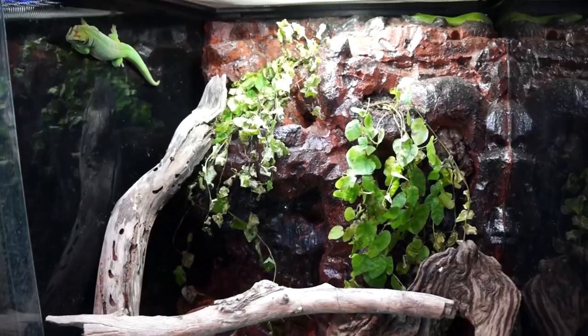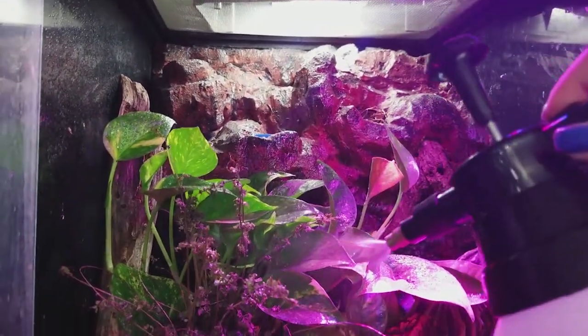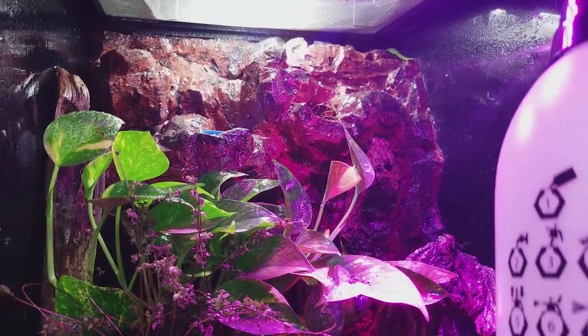Without a UV light, reptiles in captivity are going to develop metabolic bone disease. Don't think that you can put your cage next to a window — the rays needed to process calcium are not going to pass through glass. Your humidity in the tank should be about 60%, which you can verify using a humidity gauge. I maintain this humidity by keeping live plants in the terrarium and spraying the cage with water twice a day. It's super important to mist your terrarium because these geckos are probably not going to drink from a bowl of standing water — the misting is also how they hydrate, drinking droplets off leaves and absorbing humidity through their skin.